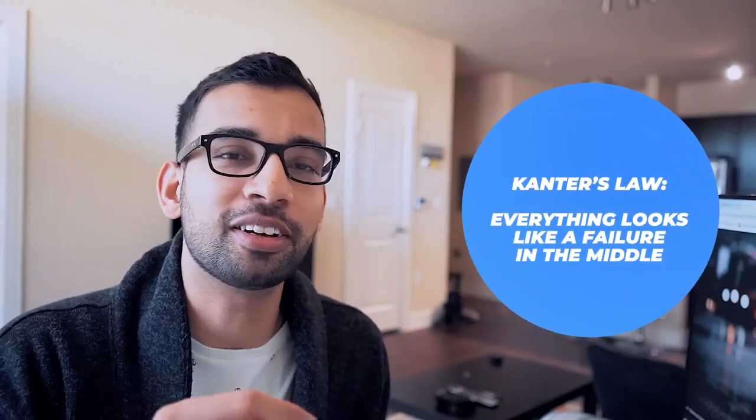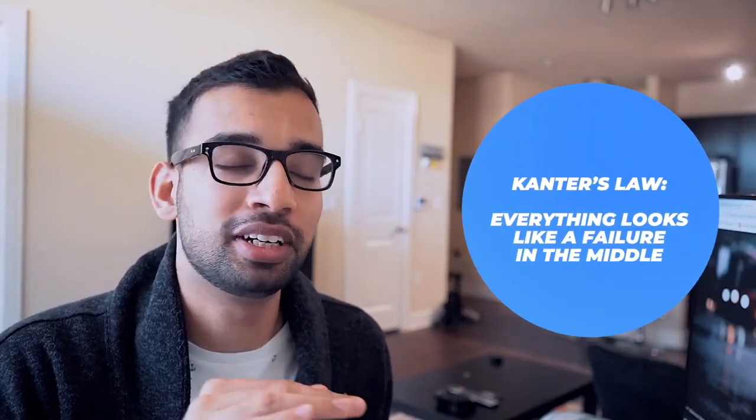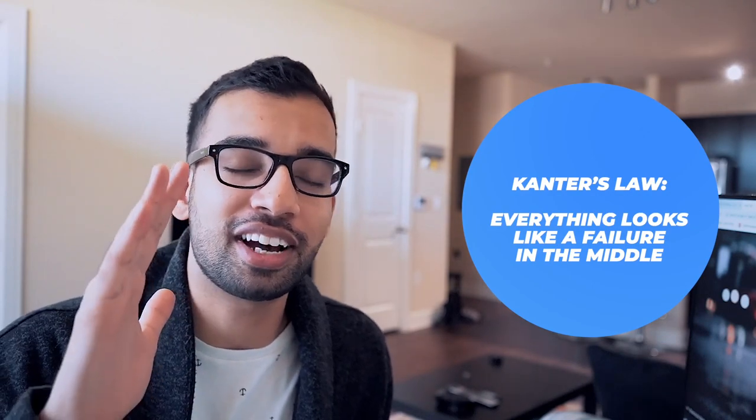There's a concept known as Cantor's Law, which basically says that everything looks like a failure in the middle. You may have that nice upward climb originally at the start of med school when you're learning a lot and becoming more efficient. In your second and third year you're steady at that amount of output, but during the middle it doesn't look like you're making any progress. So it's very easy to burn out because you don't see yourself improving. Instead, take a step back and ask: how much have I grown, how much have I improved?